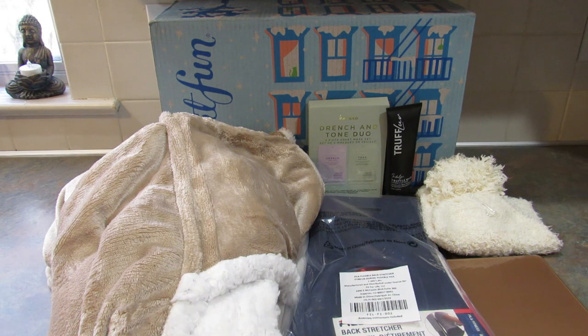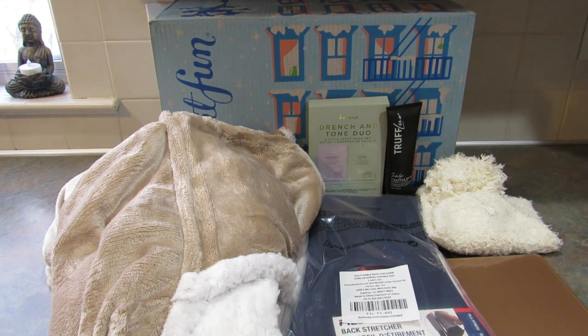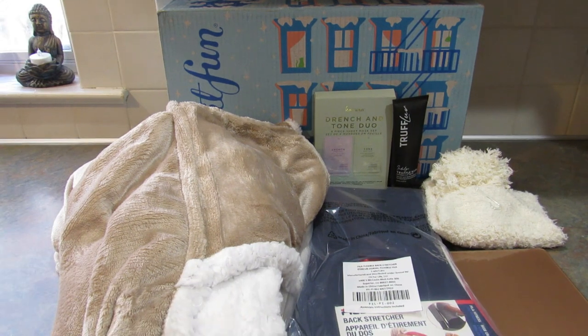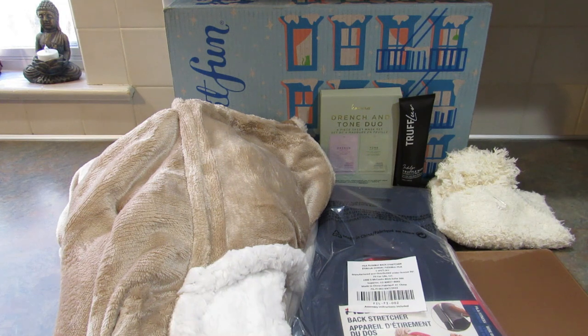So that was my Winter 2022 FabFitFun subscription box. Let me know what you think of all the items I chose — clearly I love them because I chose them. I definitely think I got my money's worth this season. Don't forget, if you use my link down below to sign up for the seasonal subscription you will get that free hair dryer brush, and I do get credit to spend on FabFitFun. Also, when you sign up you do get to customize parts of your own box, so you won't be getting exactly the same things — there are other options to choose from, so if this wasn't your thing you could definitely choose something different.